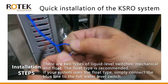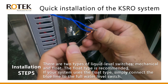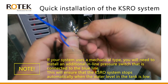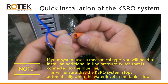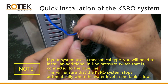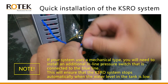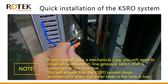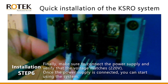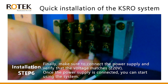Step five: there are two types of liquid level switches — mechanical and float. The float type is recommended. If your system uses the float type, simply connect the blue line to the full water level switch. Note: if your system uses a mechanical type, you will need to install an additional inline pressure switch connected to the blue line. This will ensure that the KSRO system stops automatically when the water level in the tank is low.